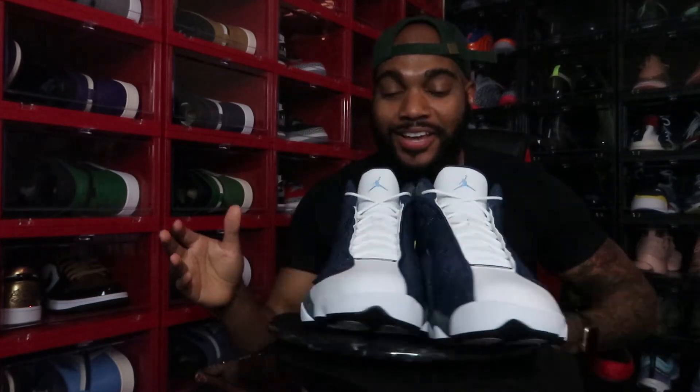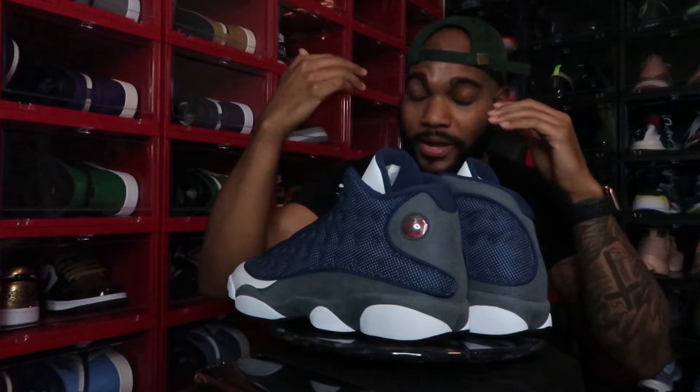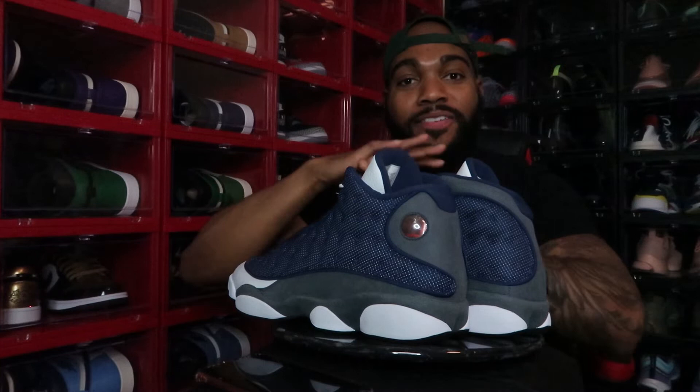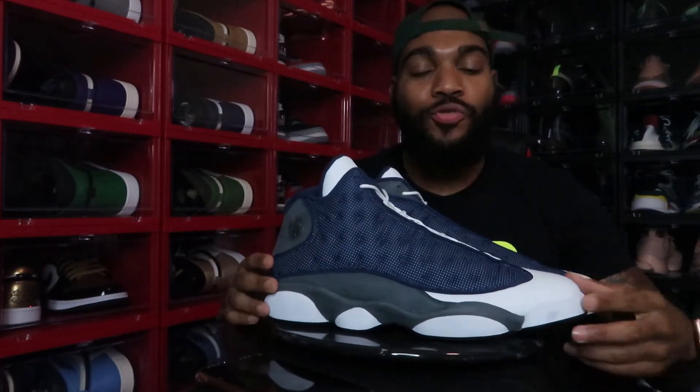I will tell y'all there will not be on-feet of these - it was a size 10 and a half and there's no tissue paper in the world I could stuff from my toe to the front of the shoe to make it work. So unfortunately I will not be doing on-feet; I will just be doing an actual review. But let's get to it.